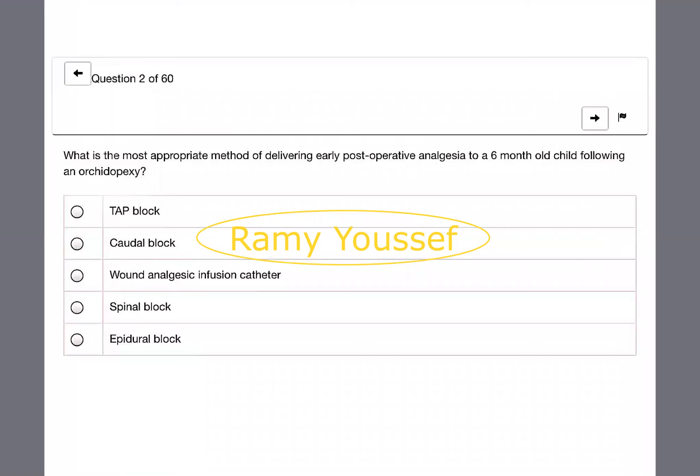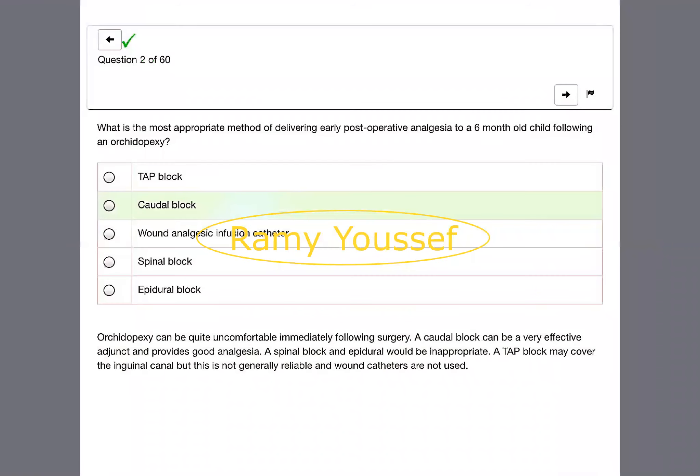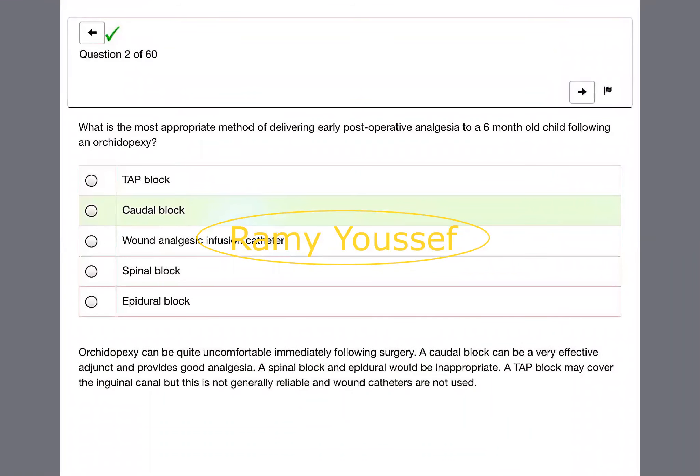What is the most appropriate method for delivering early post-operative analgesia to a six-month-old child following orchidopexy? Caudal block. For any perineal operation — orchidopexy, haemorrhoidectomy — caudal analgesia is the post-operative analgesia of choice to relieve pain.